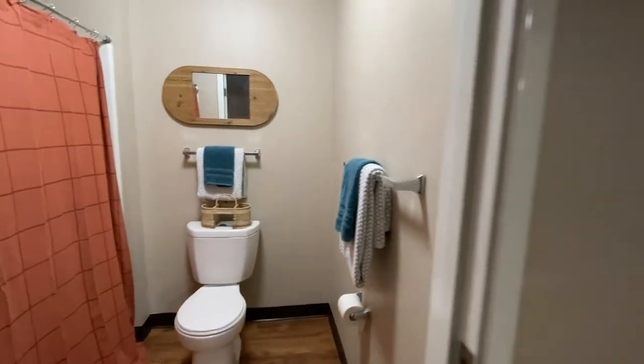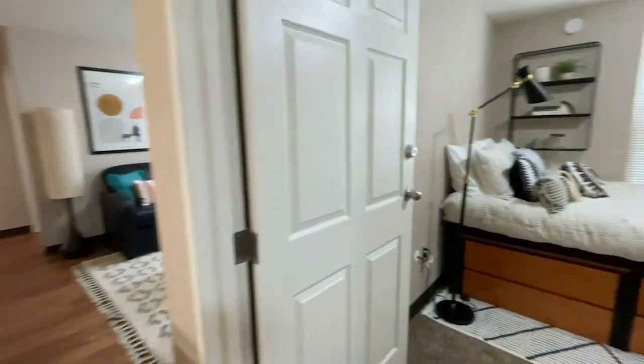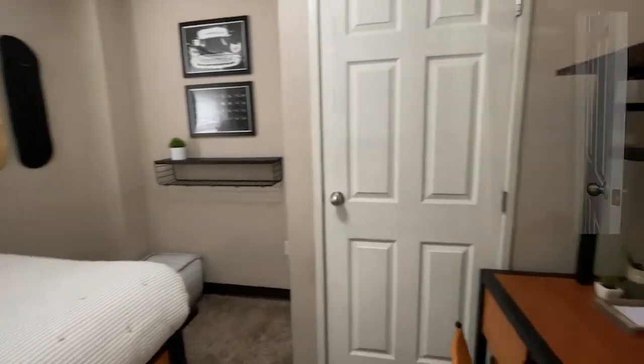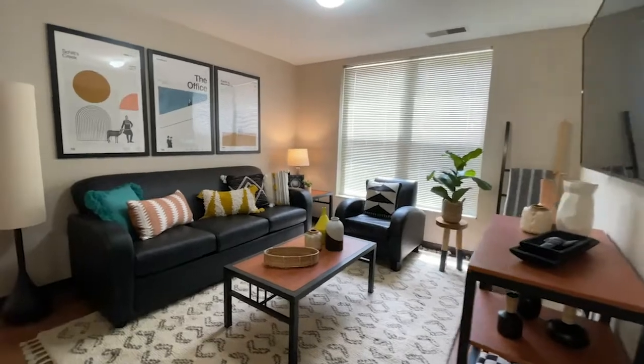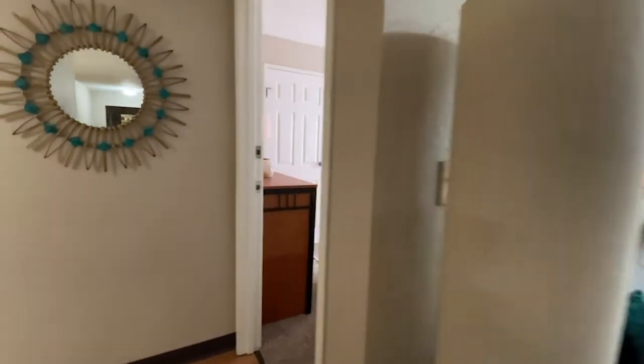All three or four-bedroom apartments have two full bathrooms with a double-sink vanity when the bathroom is shared. Residents can also enjoy natural light from large windows in the living room and in the bedrooms.